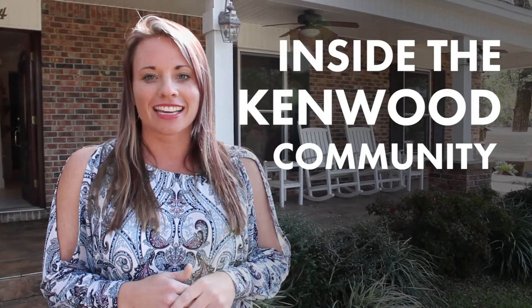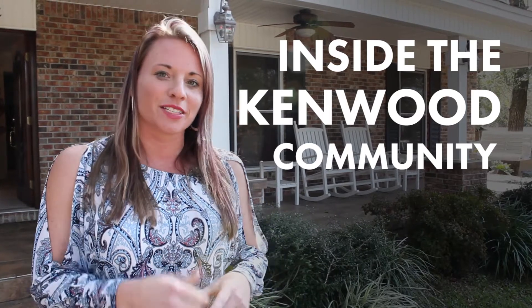Welcome. I'm so excited to show you this adorable home we found in the Kenwood community in central Fort Walton Beach. Let's go take a look.